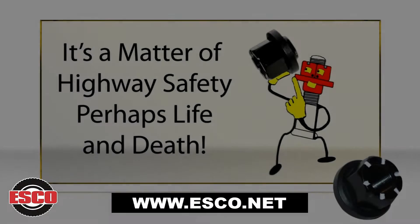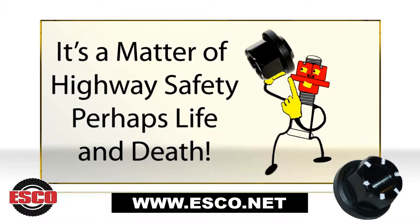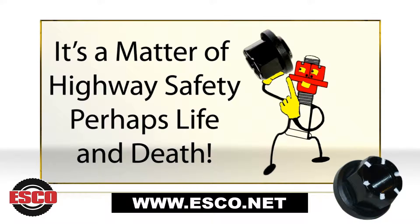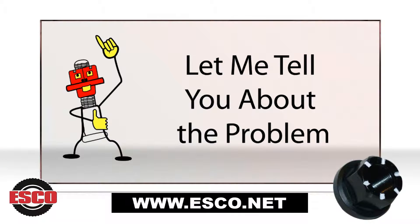2,000 wheel-off incidents occur in North America, with thousands more around the world, some of which result in deaths. Keeping wheels on trucks is a major highway safety issue, and only Skirtnut faces the challenge head-on.